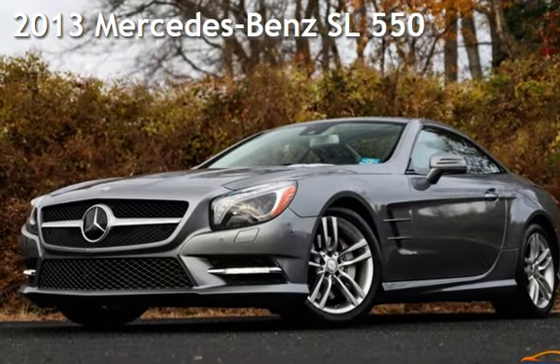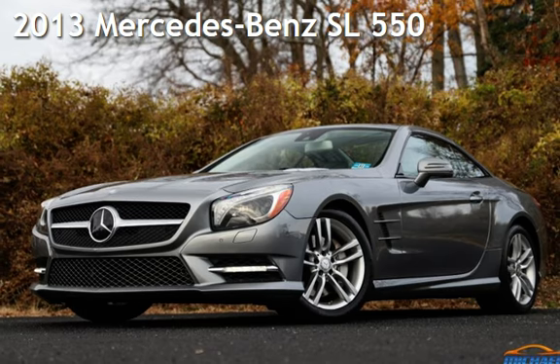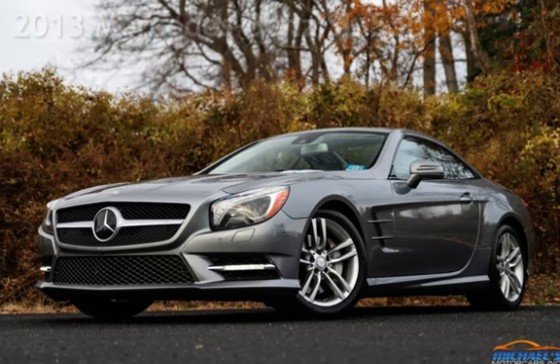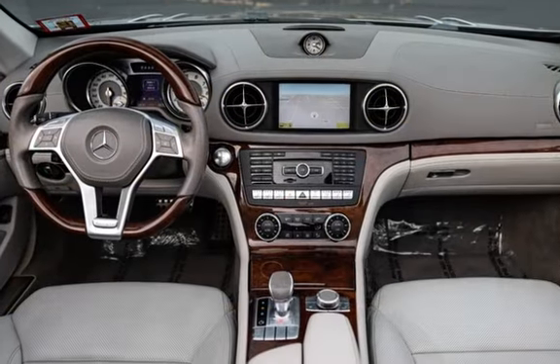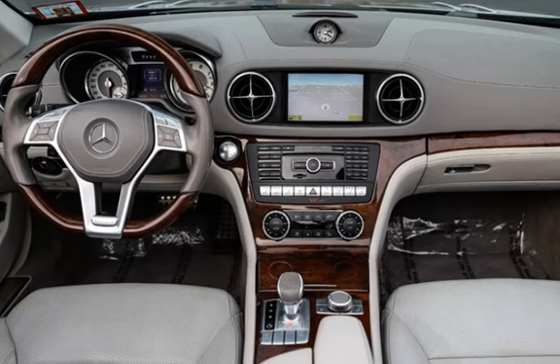Presenting a pre-owned 2013 Mercedes-Benz. This two-door convertible has an eight-cylinder, 4.6-liter V8 engine, with rear-wheel drive, and an automatic transmission.